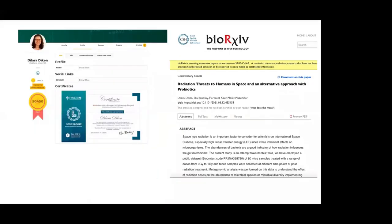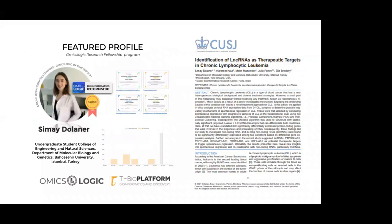Another example is Dilara, an undergraduate student at Pasakdar University in Turkey, who completed her project in the astrobiology field and received a certificate of excellence from the OmicsLogic Research Fellowship Program. We also have an exciting example — Simaya — and just yesterday we got confirmation that her article is now published.